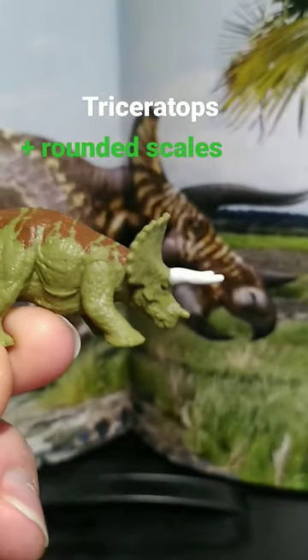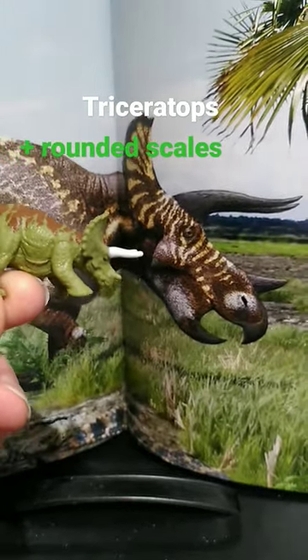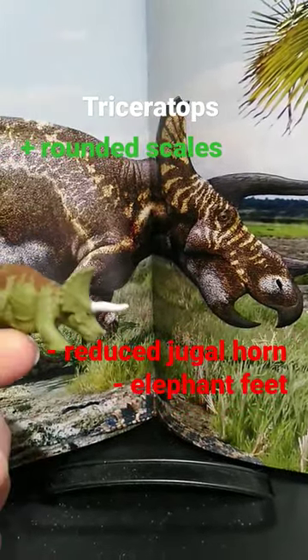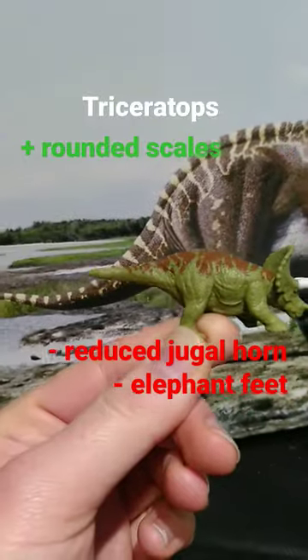Unfortunately, it's in the other details that this Triceratops starts to let us down. It lacks any prominent cheek spikes, the feet are very elephant-like, and the tail is actually far too long.